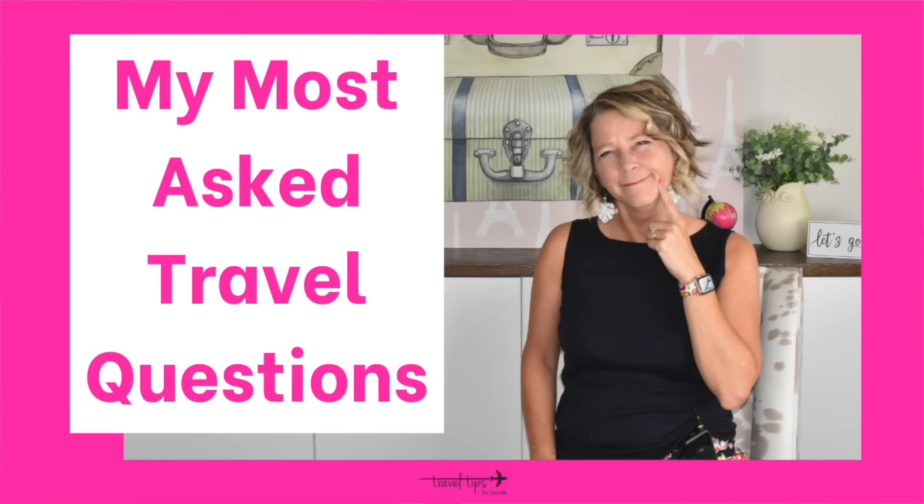Welcome to my channel — my name is Laurie, I'm a pilot wife and I share tips to help you travel the globe without a worry in the world. I just made a video about my most-asked travel question, so be sure to look at that in the I-cards or in the description box underneath this video.